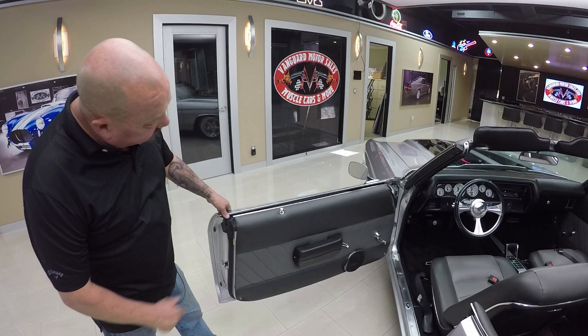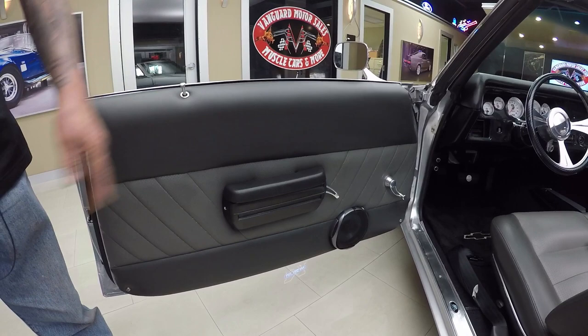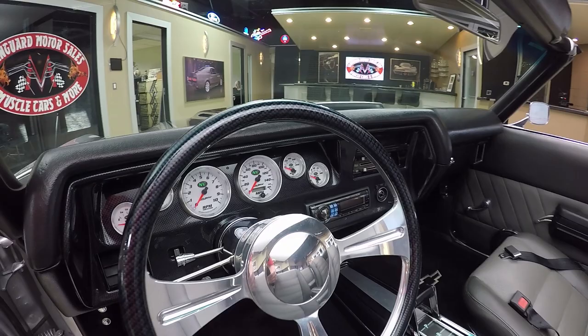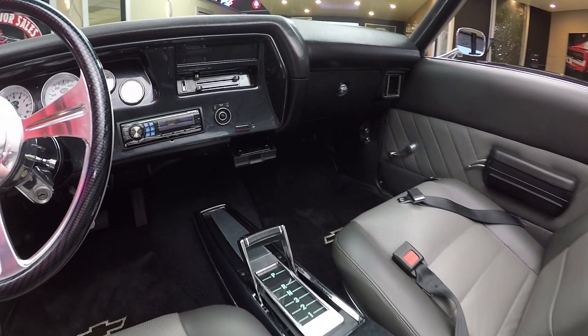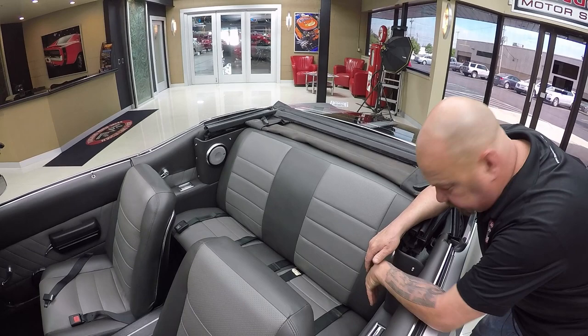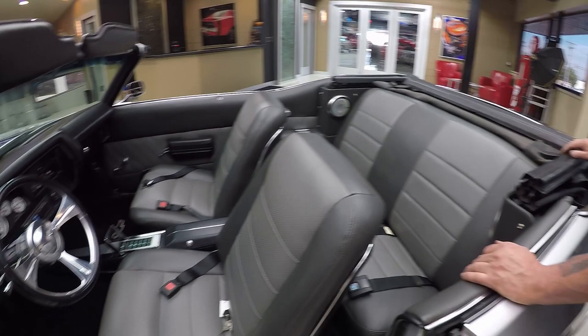Let's take a look at this custom interior. Look at that door panel — doesn't that look slick? What a beautiful job. We've got speakers in the door. Look at the carpeting. Custom dash with custom gauges, custom steering column and steering wheel. Aftermarket radio in there. Beautiful work. Center console looks great. Now these seats look like they belong in there. We've got seat belts in the front and three seat belts in the rear. Speakers mounted back here. All the custom interior back here is beautiful. Convertible top looks great. Look at the dash pad — she is beautiful. This is one hot Chevelle.